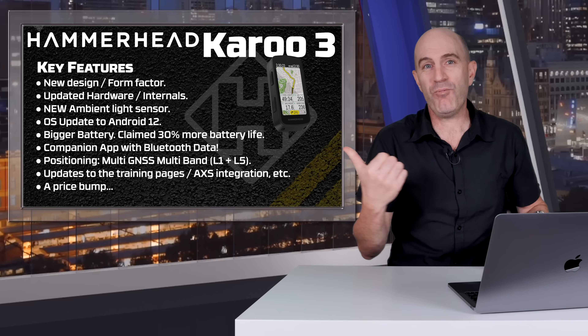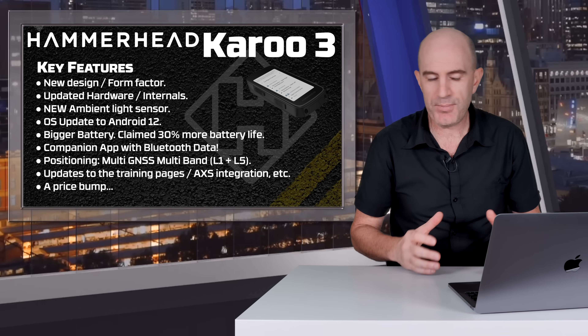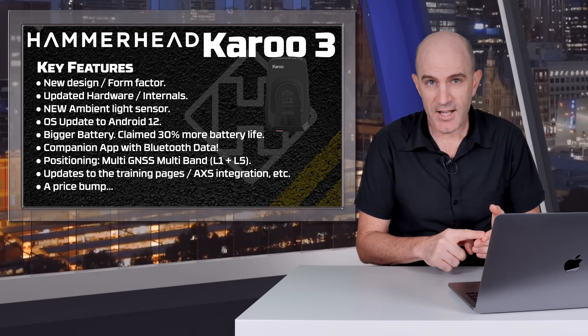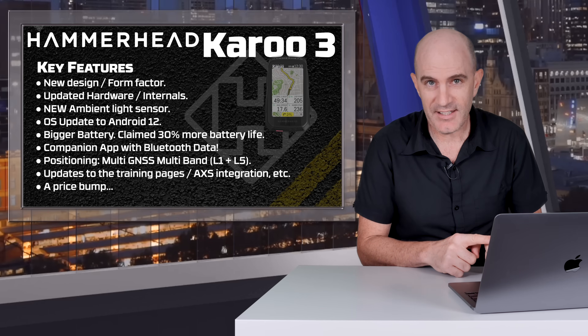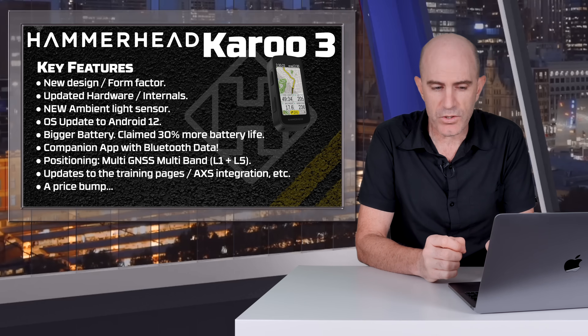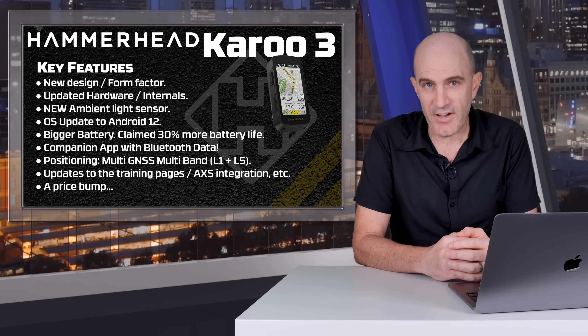Let's get straight into the details of what's new and the key features. Kicking off with a new design and form factor: there's a new shape, new buttons, new screen covering, it uses the same mounts, the SIM card slot is gone, and it weighs a little less than the Karoo 2. On the hardware side, some new updated internals with a 2GHz quad-core CPU, 64GB of storage, 4GB of RAM, and a new ambient light sensor.